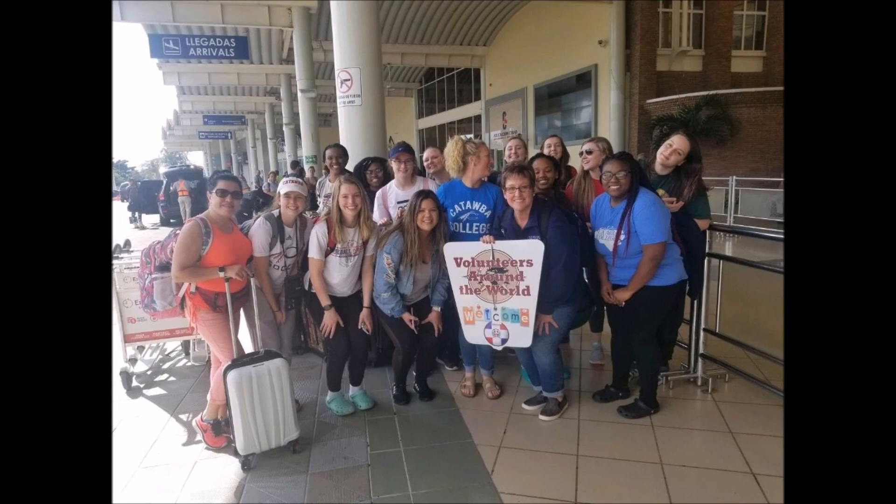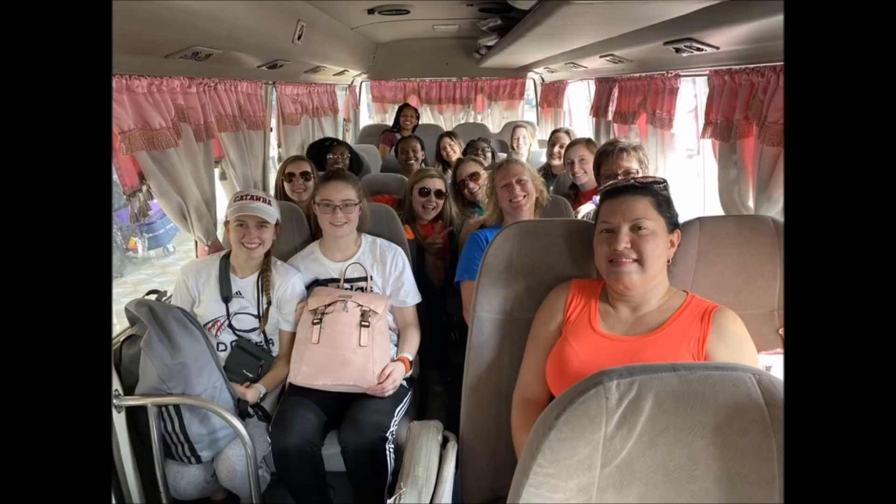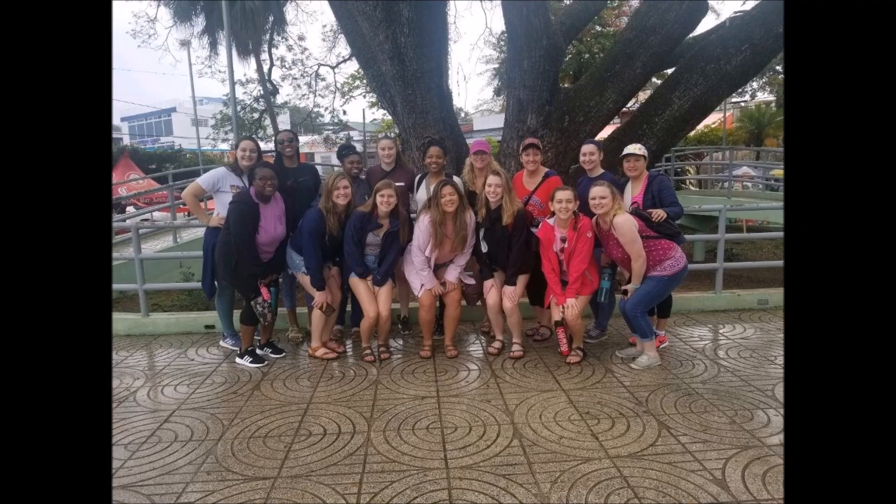When we arrived in the Dominican Republic, we were met by our Volunteers Around the World tour guide. We were then taken to Jarabacoa, which is the city where we stayed. We were welcomed by staff and given a tour of the city. In Jarabacoa, the main form of transportation is on a moped. We were told that the reason this was the main form of transportation is because of the high gas prices.